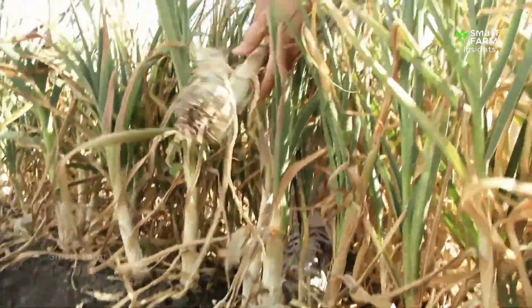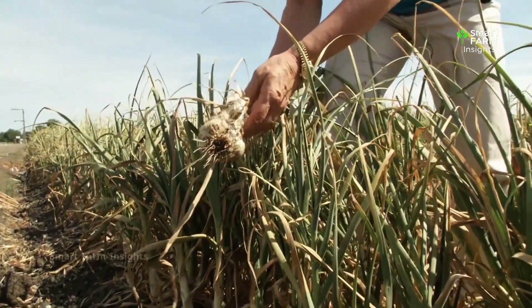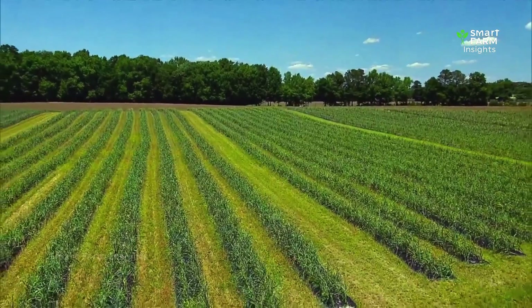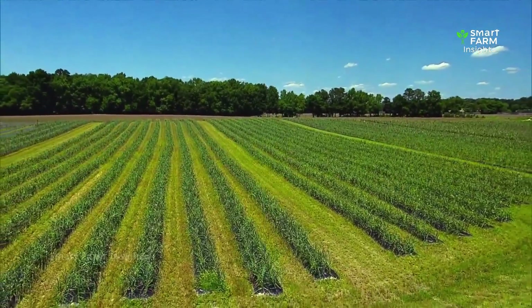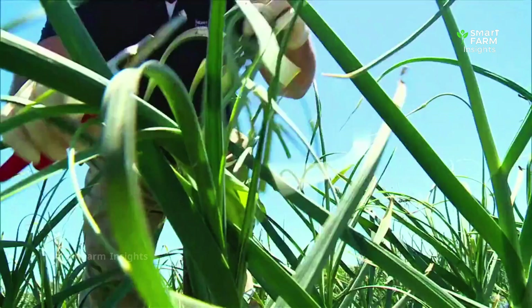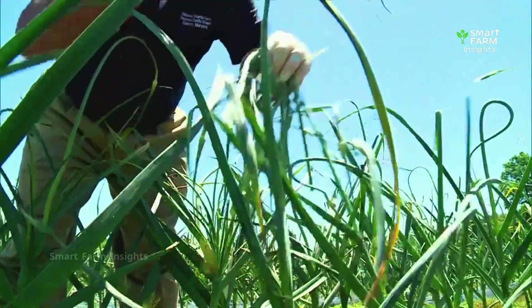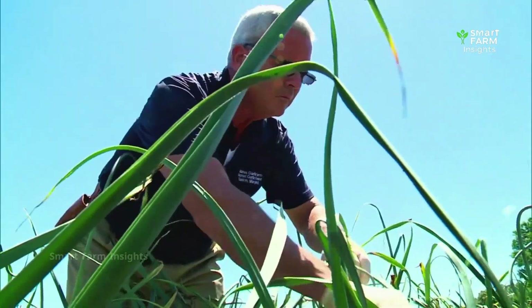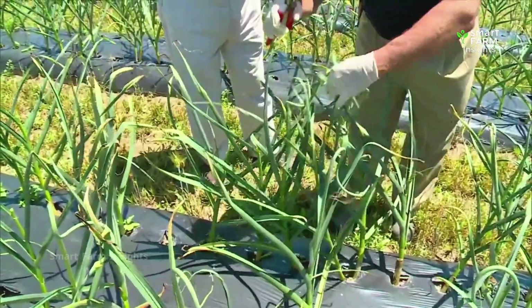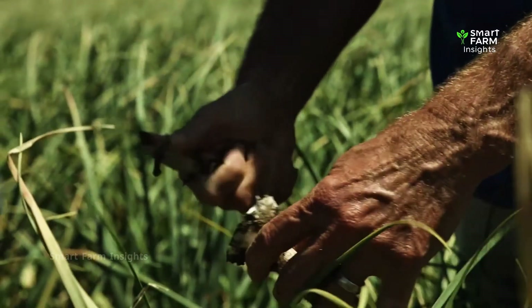In California's Central Valley, modern technology takes garlic farming to another level. Farmers use GPS-guided tractors for perfect planting lines and drip irrigation systems that deliver just the right amount of water directly to the roots. Advanced weather sensors track temperature and humidity, allowing growers to fine-tune irrigation and fertilization schedules for maximum yield. As the plants mature, garlic fields become a sea of vibrant green leaves swaying under the sun, and around early summer, the bulbs begin to form beneath the soil.